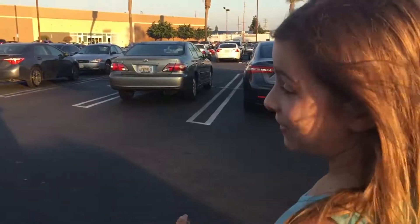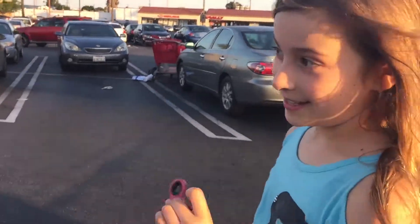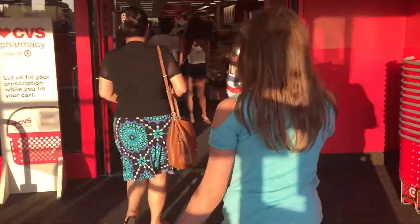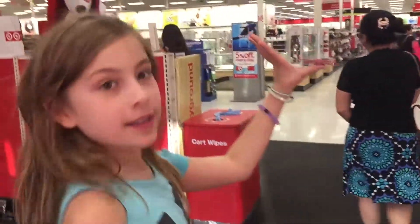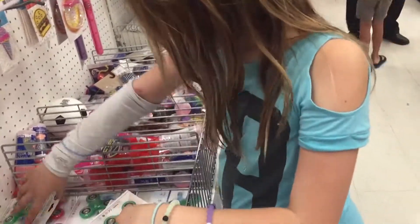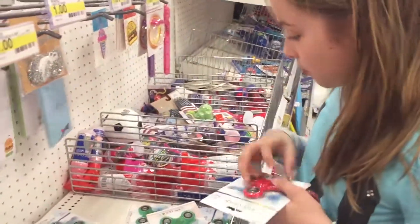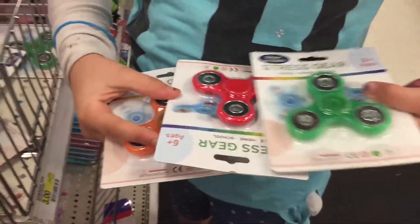I'm so excited — fidget spinners are like almost as amazing as slime, and you know how much I love slime. Look at this cold trip. There are only orange... oh my god, the whole tub was full when I was here this morning. It was full — and red. So orange, green, red, orange, and green.